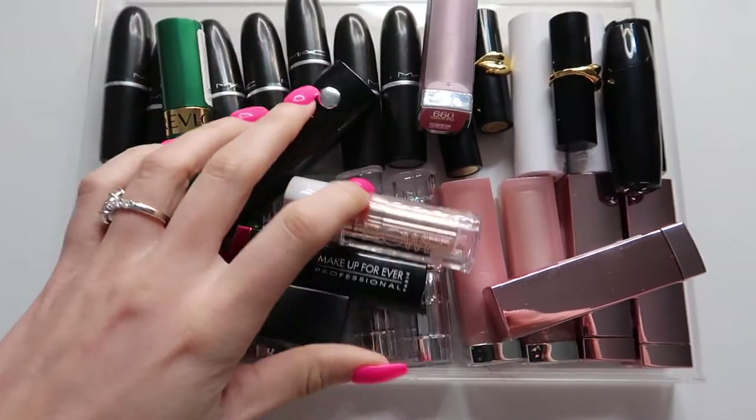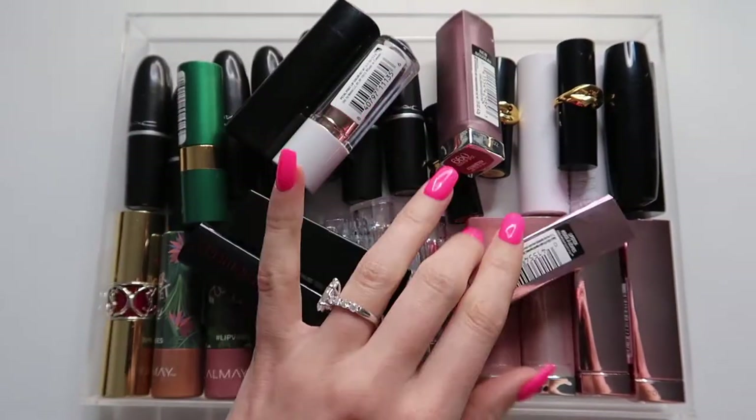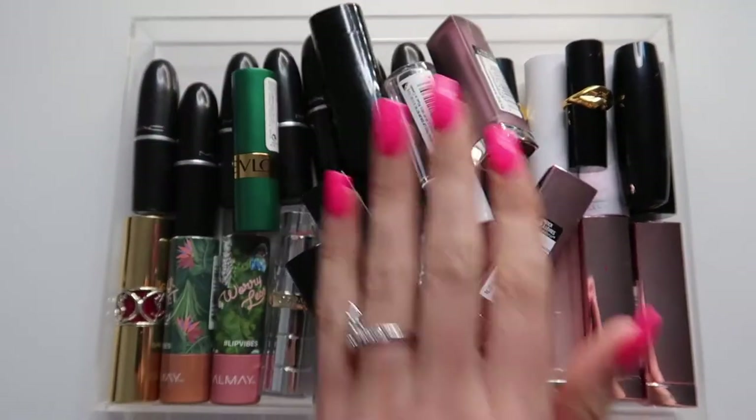Hey finders, welcome back to Fortune Finds! Today's video is a little interesting — I sat down and decided I wanted to do a bullet lipstick declutter video. I don't really know if this constitutes as a declutter video because I kept a lot of them, so it's kind of like a declutter slash preview rundown of my bullet lipstick collection. I have 40 babies sitting right in front of me.